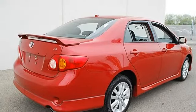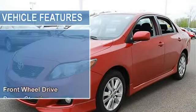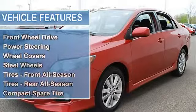Power door locks, power windows with driver one-touch down, front wheel drive, power steering, front disc brakes.